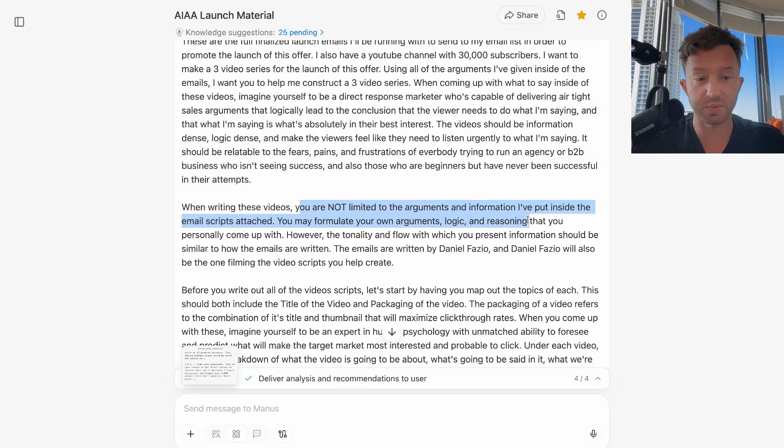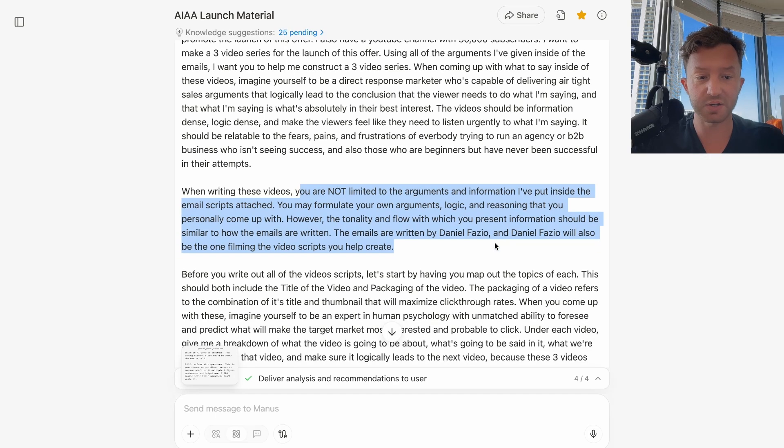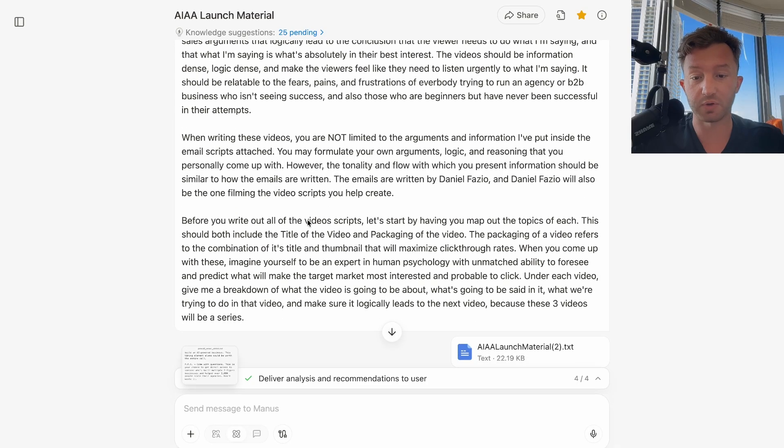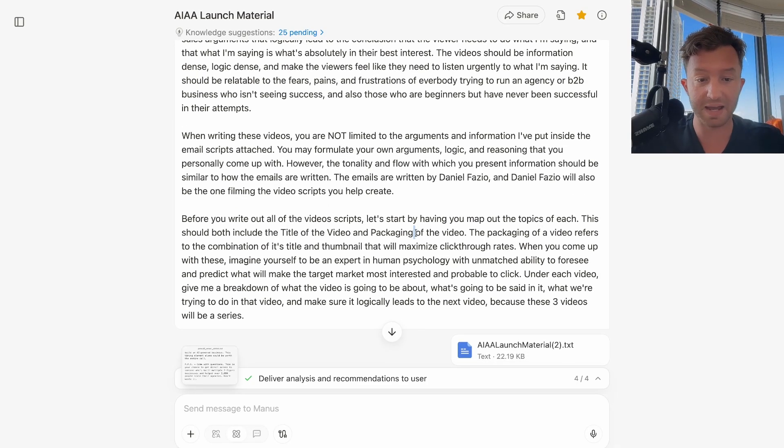You are not limited to the arguments in the emails — you may formulate your own arguments, logic, and reasoning. However, the tonality and flow should be similar to how the emails are written. The emails are written by Daniel Fazio, who will also be filming these video scripts. Before you write all the scripts, map out the topics of each video, including the title and packaging — meaning the combination of title and thumbnail that will maximize click-through rates. Imagine yourself as an expert in human psychology with unmatched ability to predict what will make the target market most interested and probable to click.